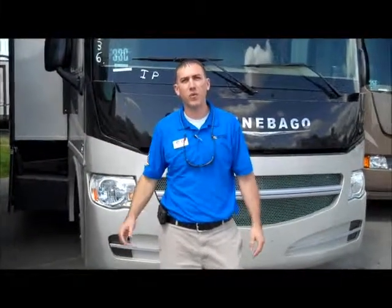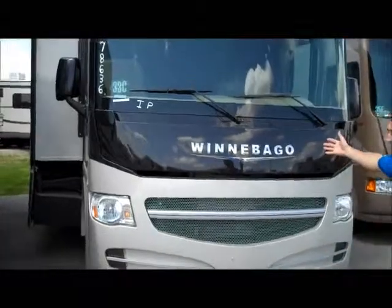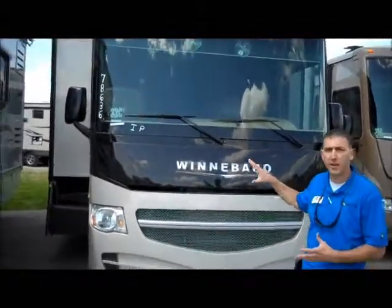Hey Larry, I'm Jake with Camping World here in Boise. We're standing in front of the Winnebago Sightseer 33C. As you can see, it's full body paint.